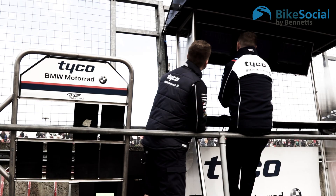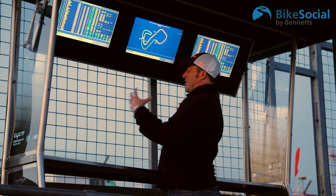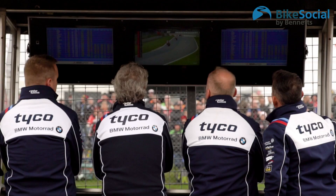Once again we've been looking at your questions, and this has come up quite often: what are the teams looking at when you see them here on the screen, and what is happening on pit wall?